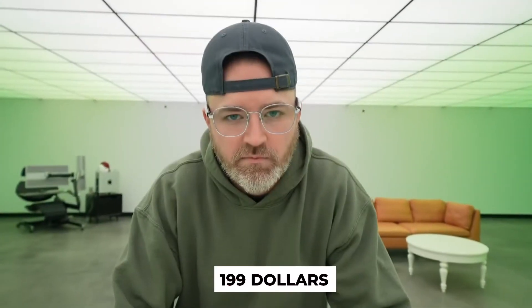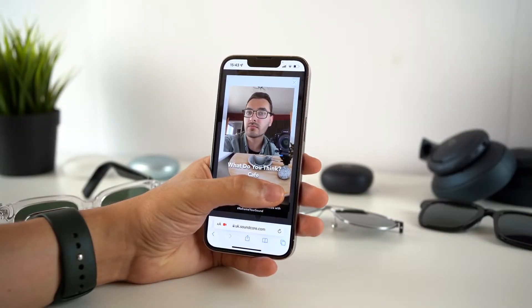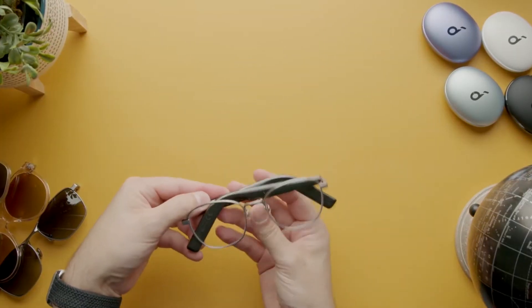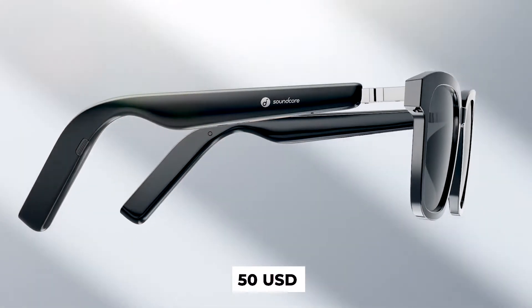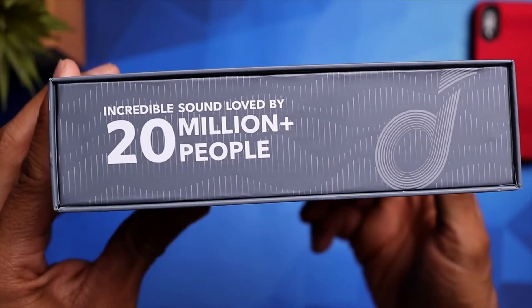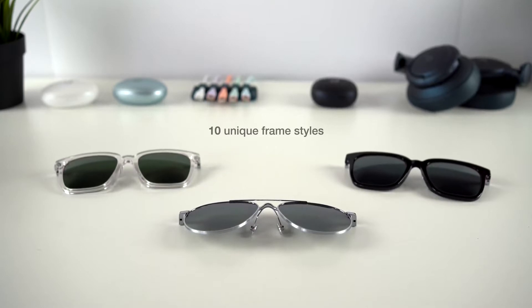The Soundcore Frames cost around $199, which is quite similar to the price of the Bose. But keep in mind that if you don't like the style you can change the frames for $50 USD, and you don't have to buy the full device all over again. For the Bose, you'll need to replace everything.